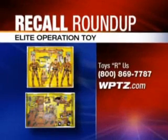Toys R Us is recalling these Elite Operation toys because of a high level of lead paint used on them. The recall involves four military-style Elite Operation toys, including Super Rigs, Command Patrol Center, Barracuda Helicopter, and a three-pack of 8-inch figurines. They were sold at Toys R Us from July through October of this year for between $10 and $30. Contact Toys R Us for a full refund.